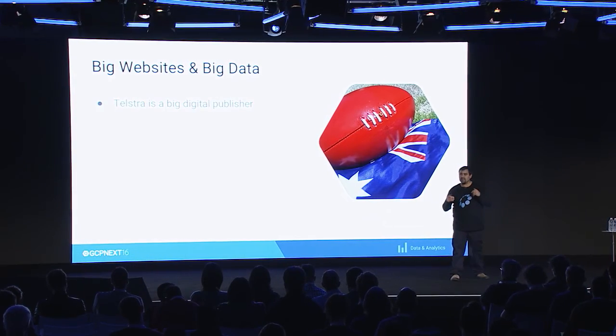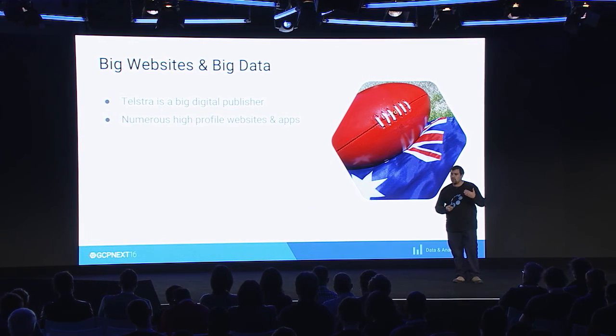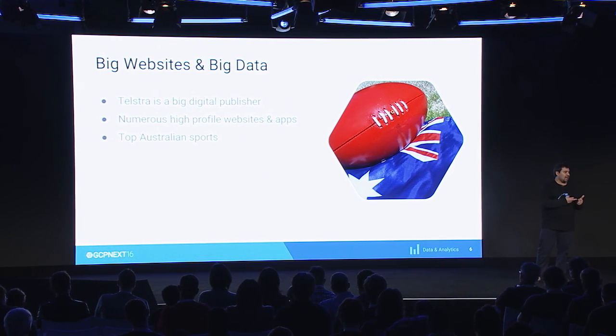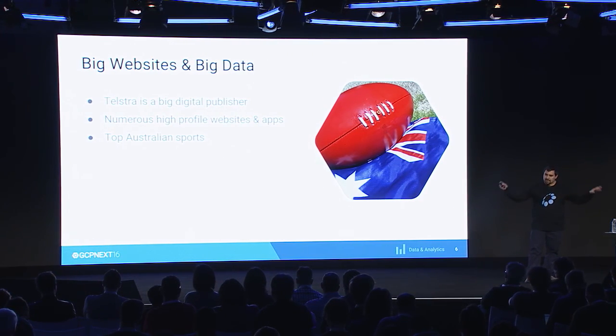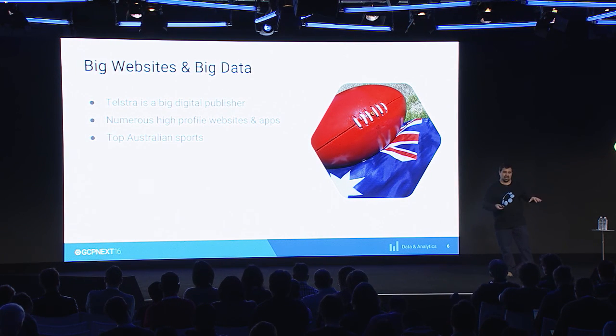Telstra Media is a big digital publisher. They own several very high-profile websites in Australia. In Australia, we like sports quite a lot, so two of these websites are the AFL — the Australian Football League — and the NRL, the National Rugby League. These websites, especially when they're in season and games are being played, get a lot of traffic — around 5,000 requests per second, which is quite a lot.